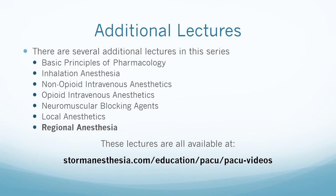We hope you have enjoyed this seventh and last lecture in the series. We have created a seven-lecture series covering many techniques used in anesthesia, specifically focused on the needs of the PACU RN. The lecture series includes regional anesthesia and the following six lectures: basic principles of pharmacology, inhalation anesthesia, non-opioid intravenous anesthetics, opioid intravenous anesthetics, neuromuscular blocking agents, and local anesthetics. All lectures are available on the Palmetto Health intranet as well as at stomanesthesia.com/education/pacu/pacu-videos.